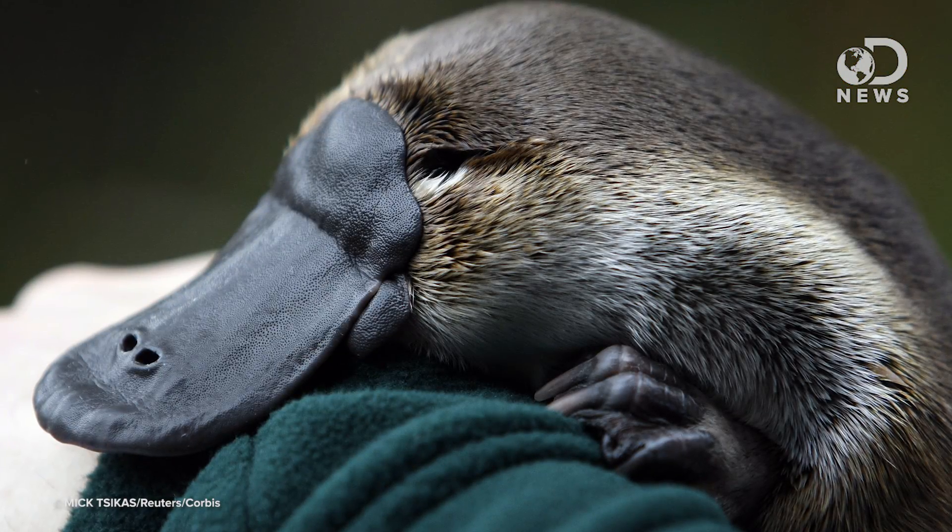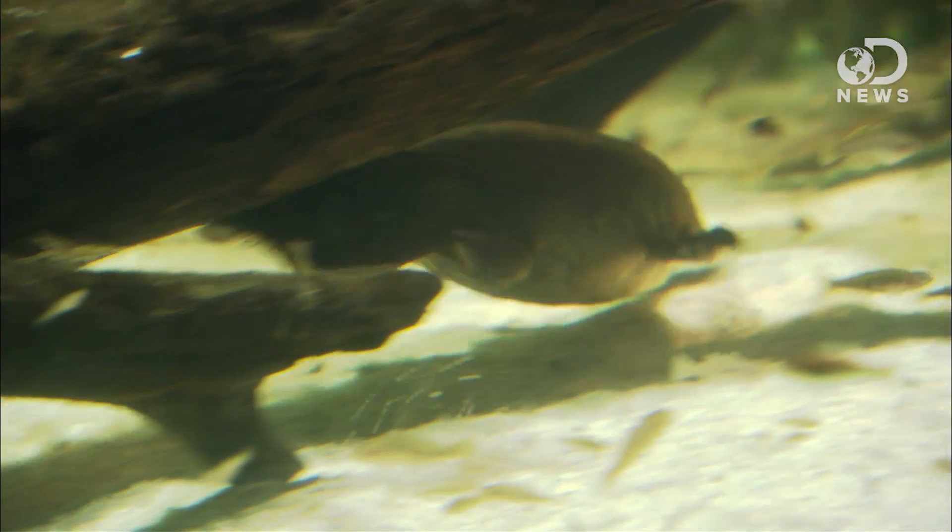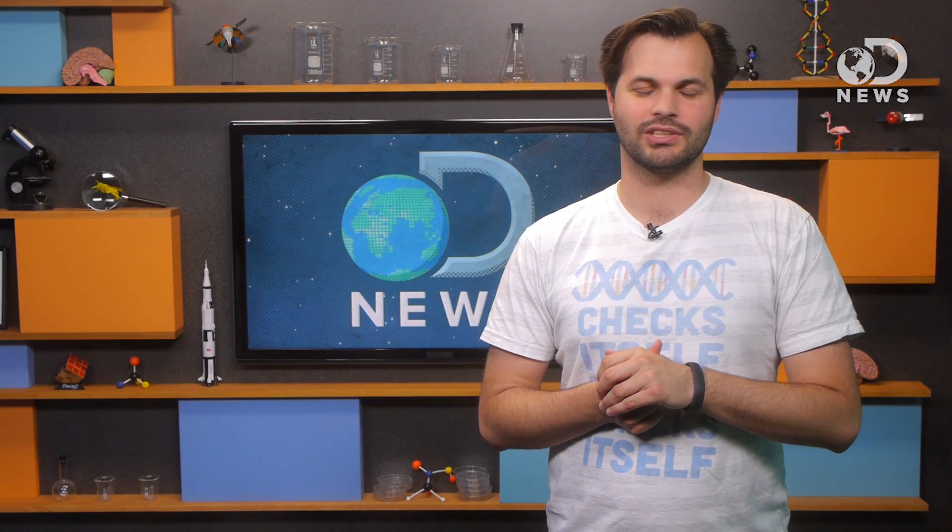Platypus have cheek pouches too. Spines! Bills! Beaver tails! Now cheek pouches! What don't those guys have? The platypus uses its pouches because it hunts underwater and carries its prey to the surface to munch. And again, I nominate the platypus for most weirdest animal ever.